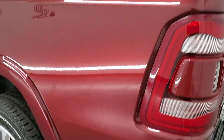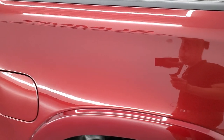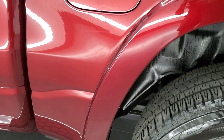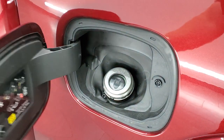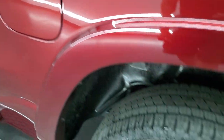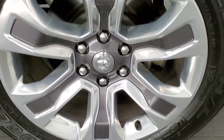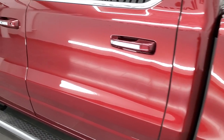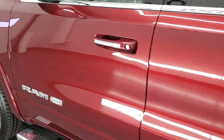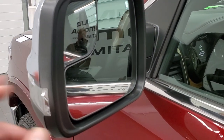Coming around the driver's side, it's just as clean as the passenger side. No dents or dings on the box. It does have the capless fuel fill, which is a really nice feature. The back rim is in excellent shape as well. Going down the rest of this side of the truck looks really good — no dents, no dings. It does have the heated power mirrors with the blind spot mirrors and directional signals inside.